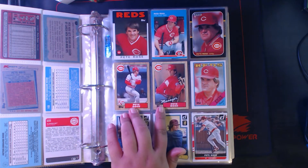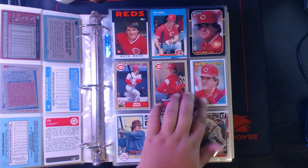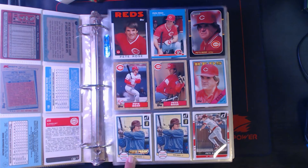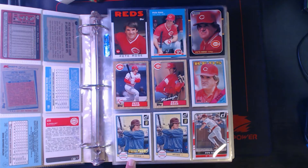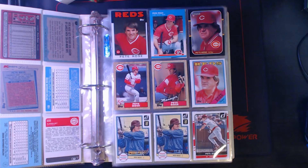Two '87 Topps — one as a player, one as a manager. '88 Topps, and then all the way up to 2016, this is a gold press proof numbered out of 49, and then the regular Donruss retro, and then 2016 base Donruss.